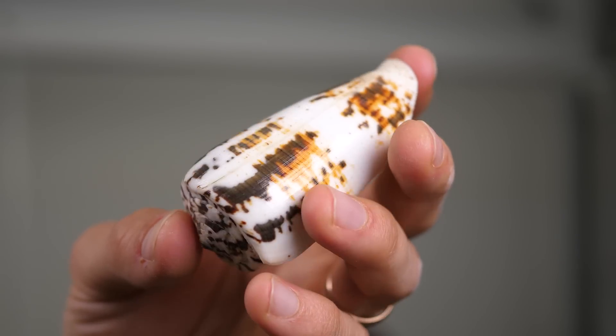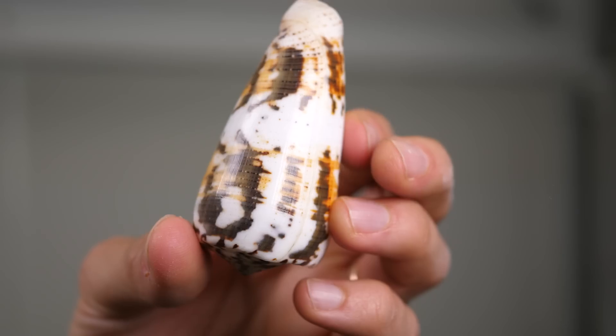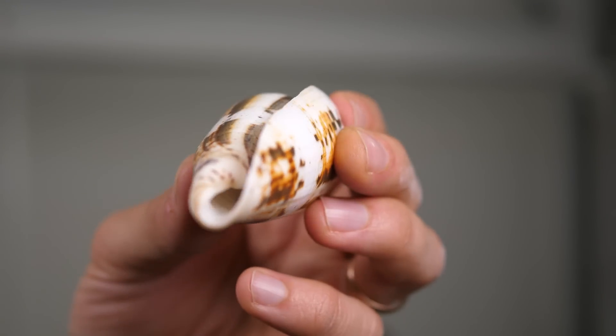This is the shell of a Conus magus sea snail. I collected this shell myself from a website called eBay. The snail produces a remarkable molecule that has an effect on the human nervous system. It's been approved for use as a painkiller that's a thousand times more potent than morphine and doesn't cause addiction.